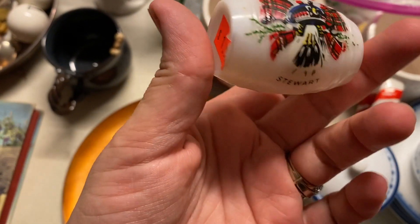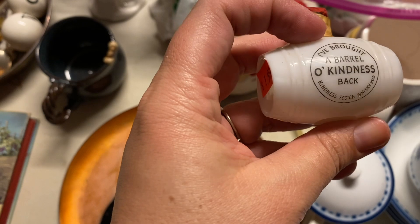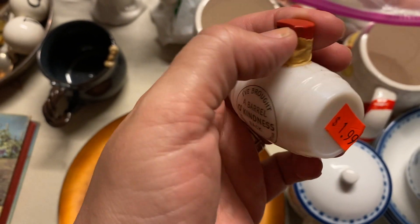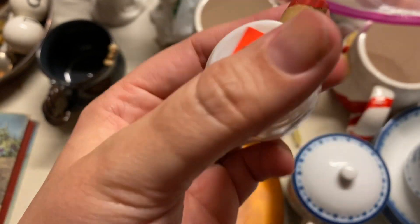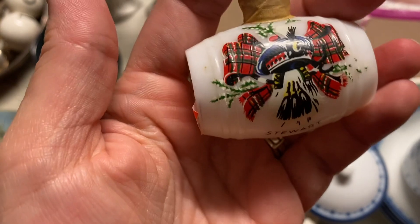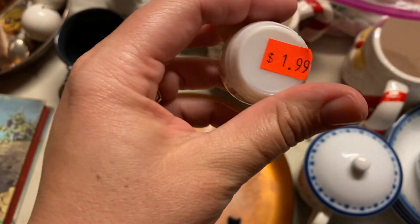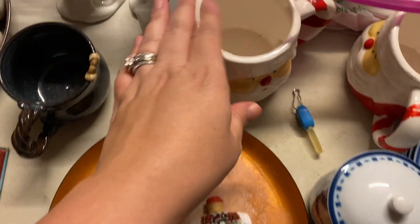I don't think I ever showed this to you guys. This is Stuart right there - I Brought a Barrel of O'Kindness back. Scotch Whiskey. The little thing came off, so obviously they drank it. But it's a little milk glass piece and it looks like a little Christmas scene right there. I just thought it was kind of tiny and interesting, so I got that from whatever thrift store.